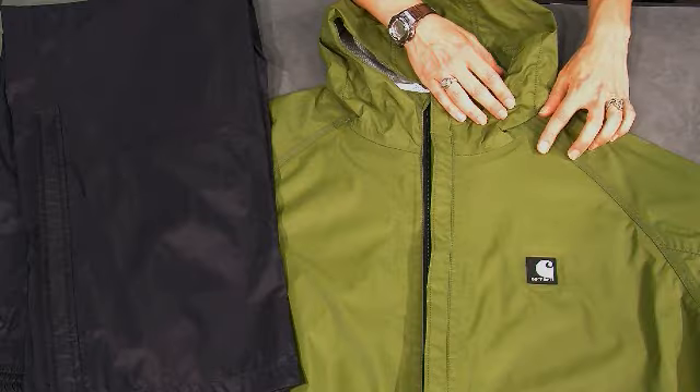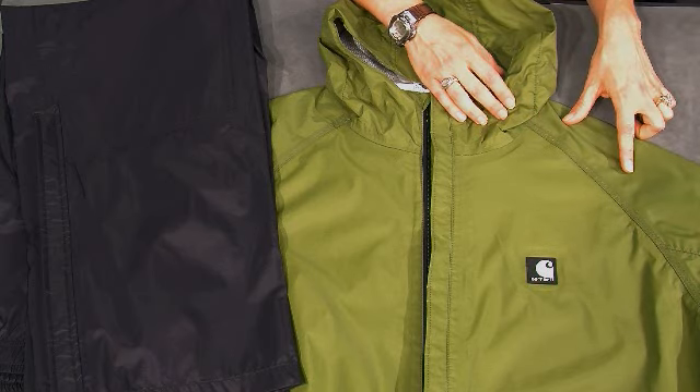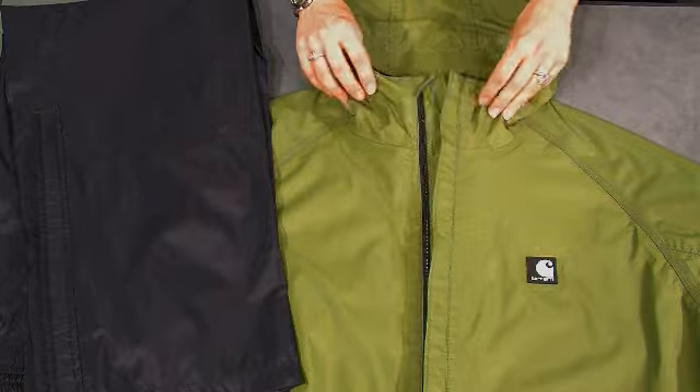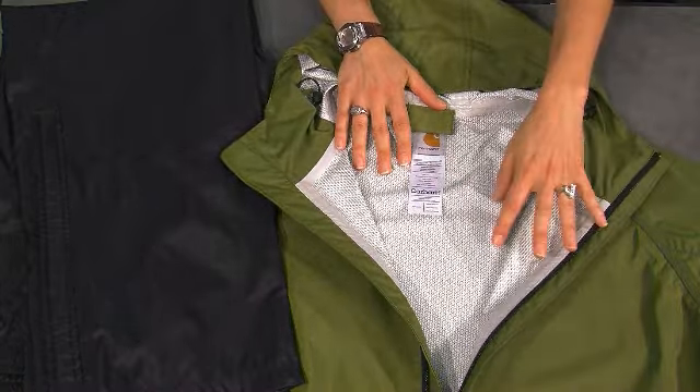Ripstop nylon is woven using a special technique that makes it especially resistant to ripping and tearing. We've also triple-stitched the main seams on the jacket for added durability. Both the jacket and the pant are coated with a waterproof breathable membrane, which allows heat to escape and keeps you dry at the same time.